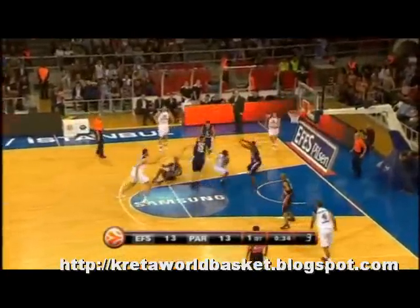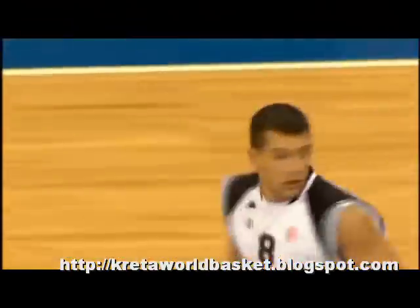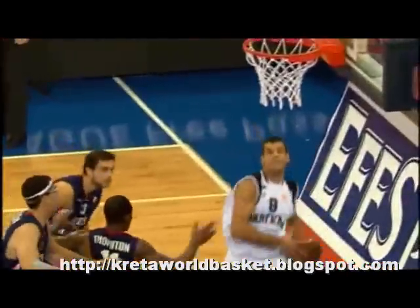NUMBER 8: In Istanbul, Partizan's new point guard Bo McCaleb cut through the FS Pilsen defense to deliver this no-look pass to Igor Milojevic for a slam. FS Pilsen won its first game in Group B.